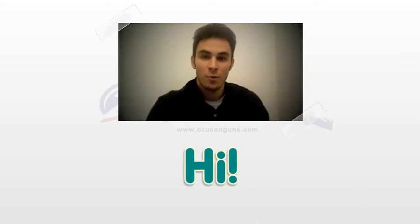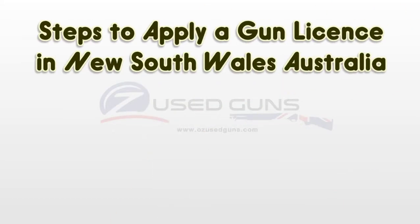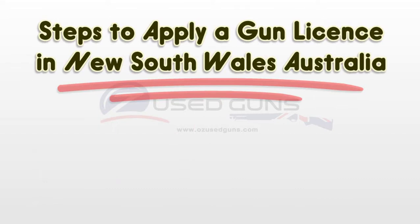Hello. I'm here to share with you some info on steps to apply a gun license in New South Wales, Australia.